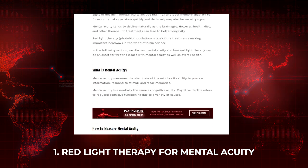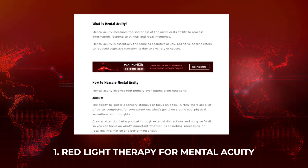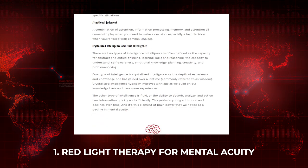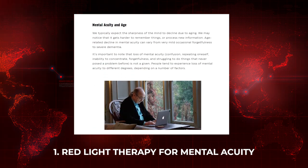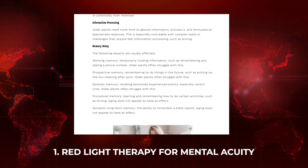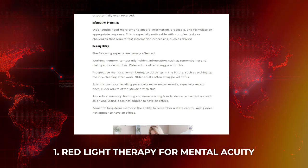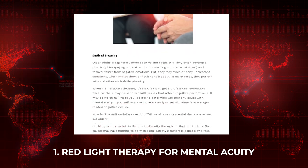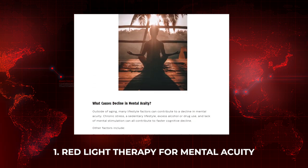Now I have five articles to share this month. The first is from Platinum LED — a really epic article on using red light therapy for mental acuity. They look at decline in brain function, cognitive function, brain fog, poor memory, and inability to focus, covering different wavelengths and dosages and how red light therapy can address those issues.